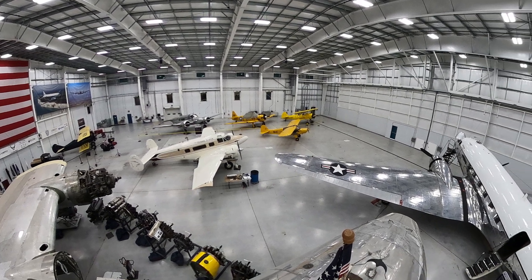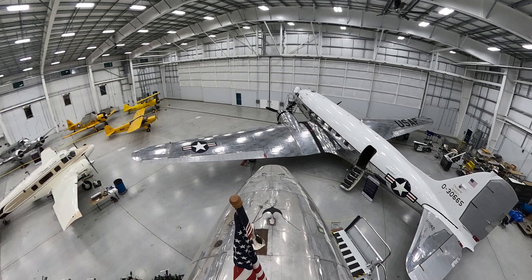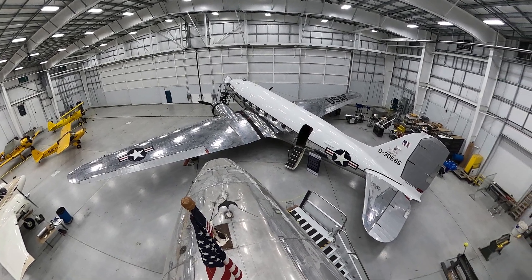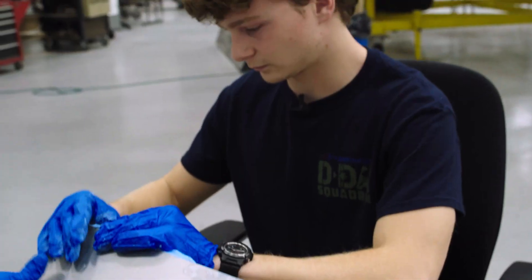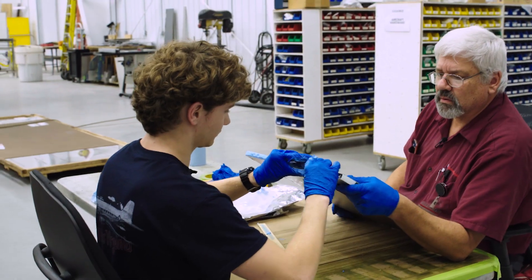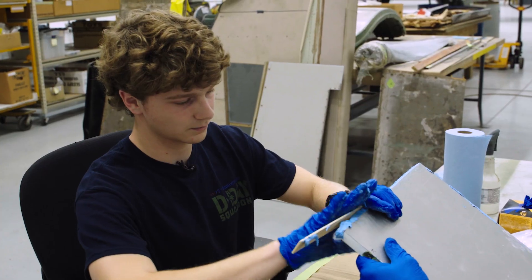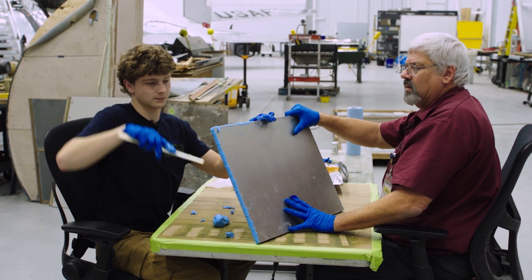Dynamic Aviation is a rather large company. They do a lot of custom aircraft modifications. I work in the historical aircraft hangar. They really liked my enthusiasm and my love for airplanes and aviation. My work here over the summer allowed me to have this opportunity to work on the airplane during the school year.